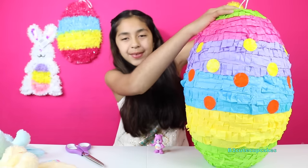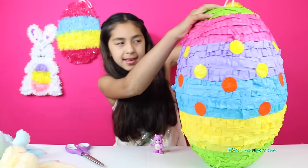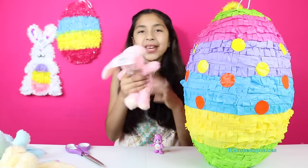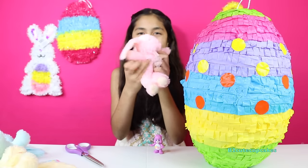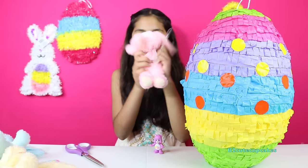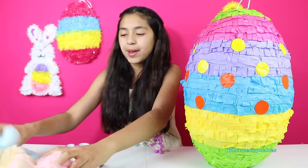So now let's see what else we get. We got another bunny and it's pink, and it's so cute! So we got three bunnies — yay!